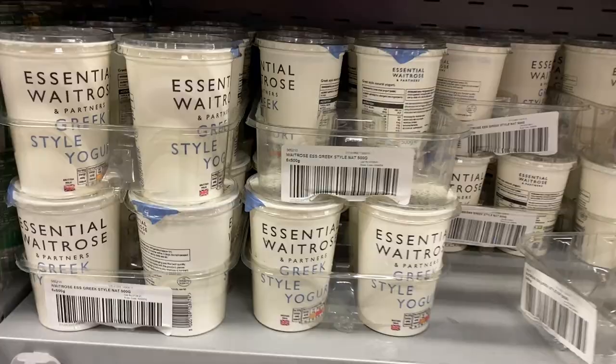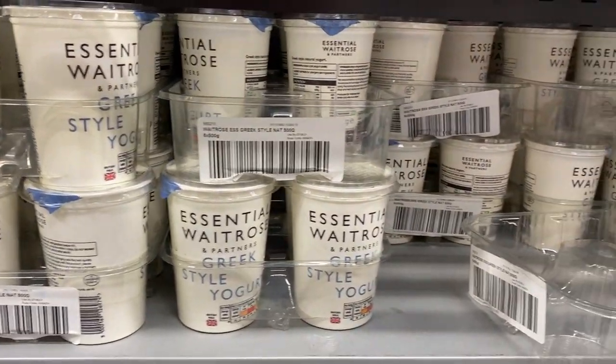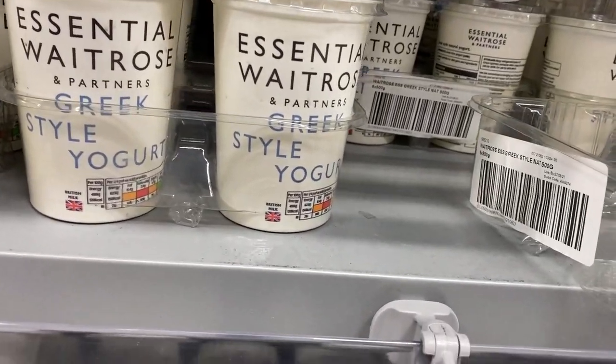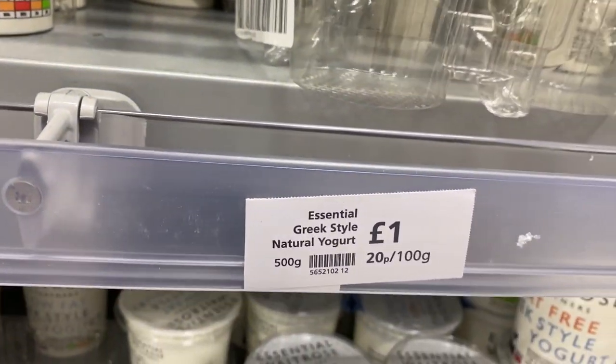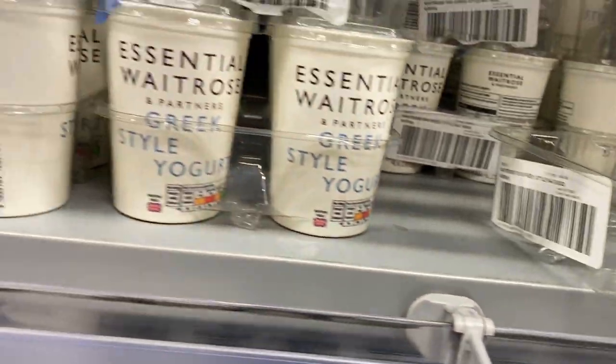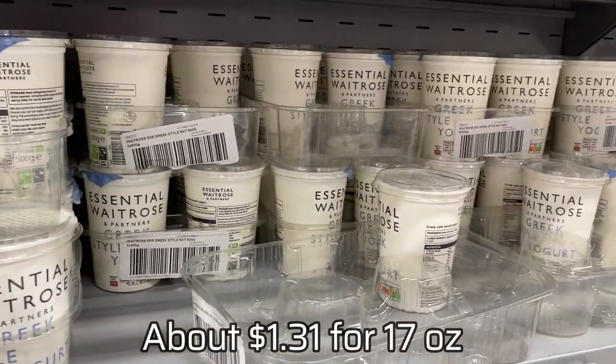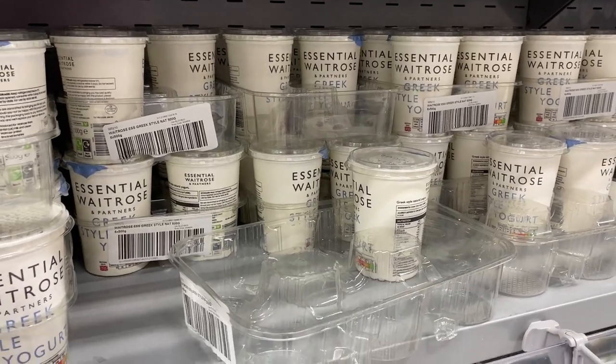My favorite thing about buying Greek yogurt in Britain is that it's super tasty and cheap, even at Waitrose. I mean it's just a pound for one of these decent-sized containers — that is so much less expensive than in the US.